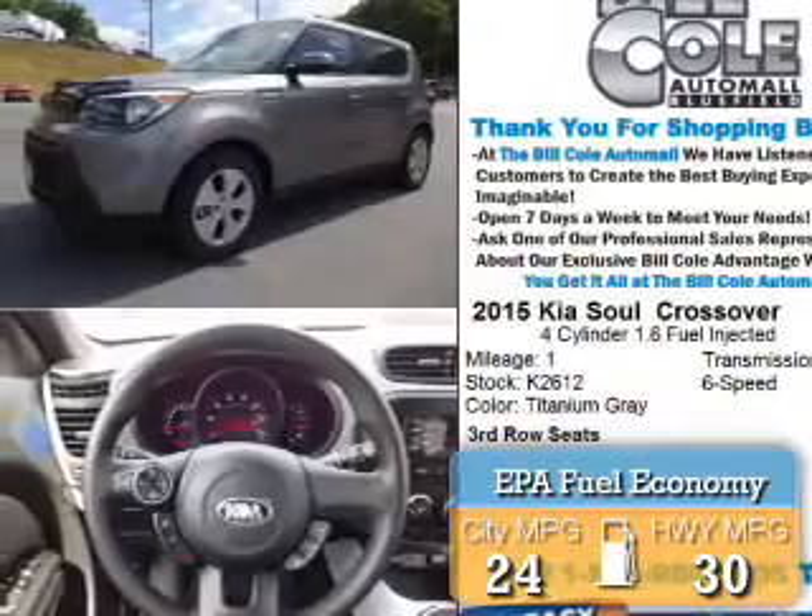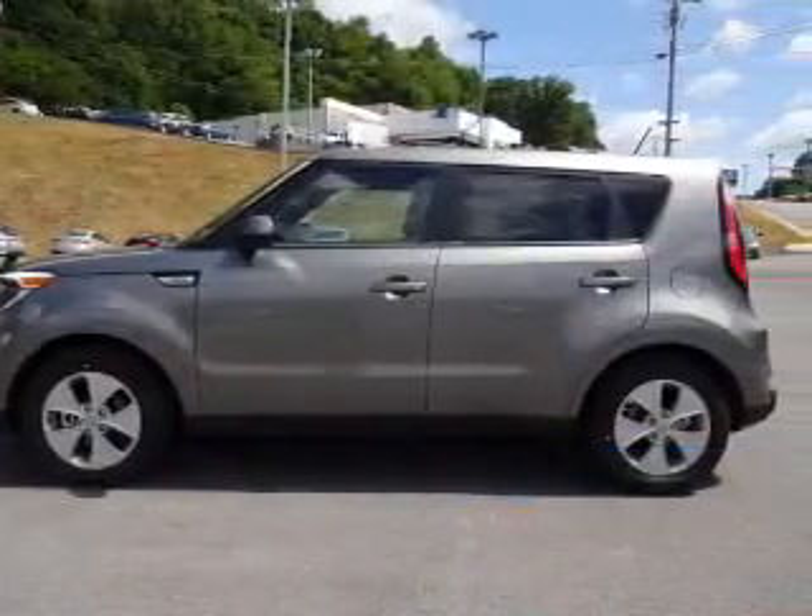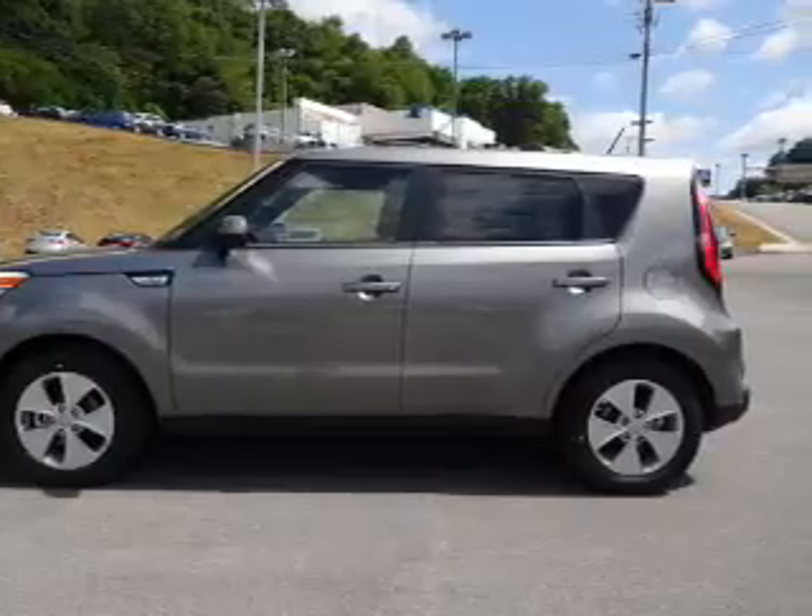Great fuel efficiency saves you money by requiring fewer trips to the gas station. The features include alloy rims and anti-lock brakes.